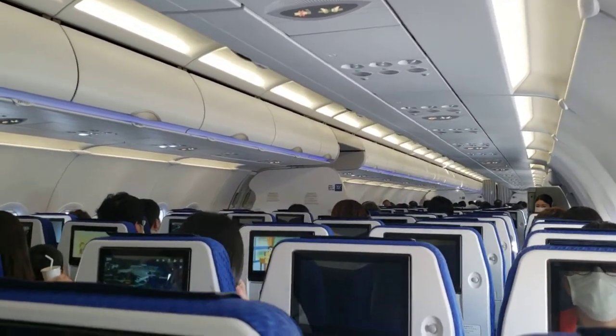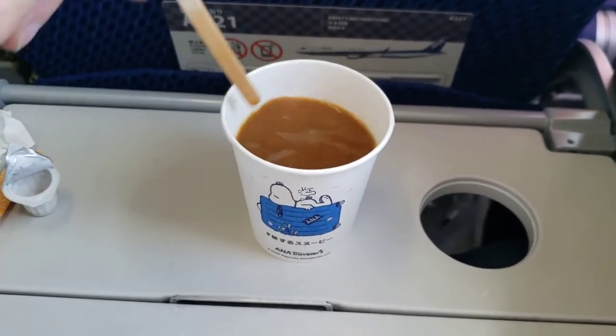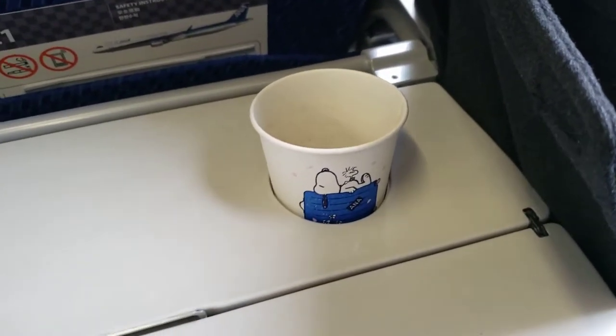The crew did a great and efficient job offering a drink service on this bouncy flight, and I of course went with a standard coffee. One flaw about that cup holder is that it is possible to accidentally bump the cup from under, leading to an unfavorable situation.